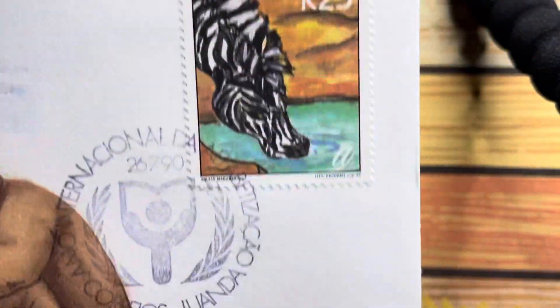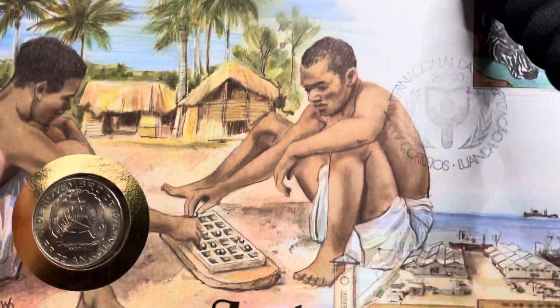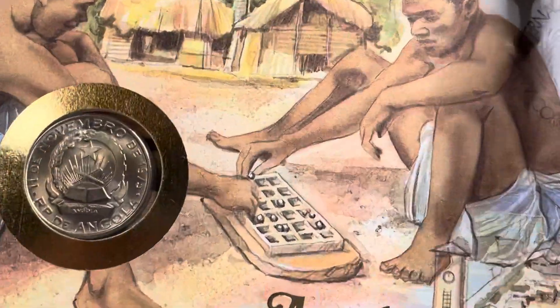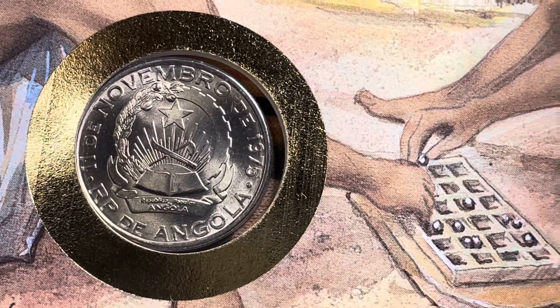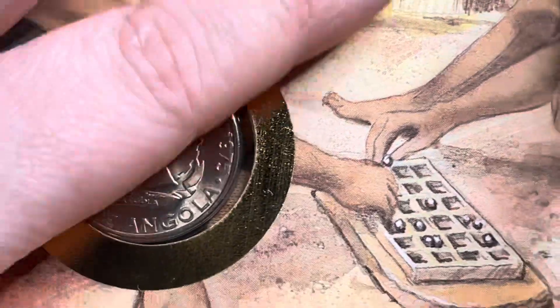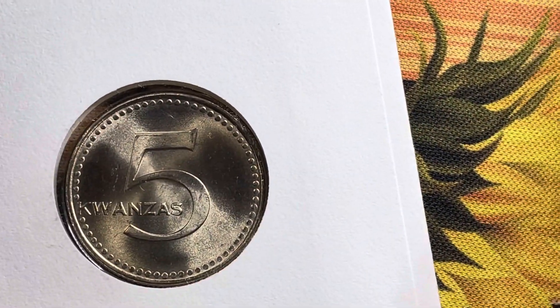Next up we have Angola. Now you can turn it to the plants. Third one is where it stands.